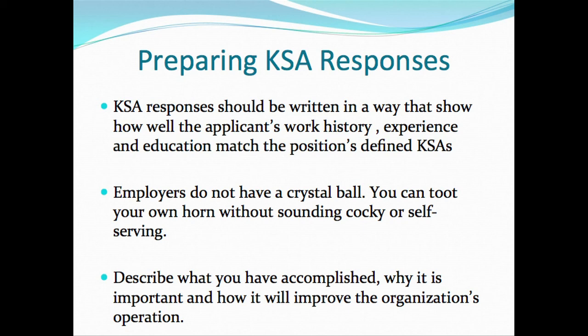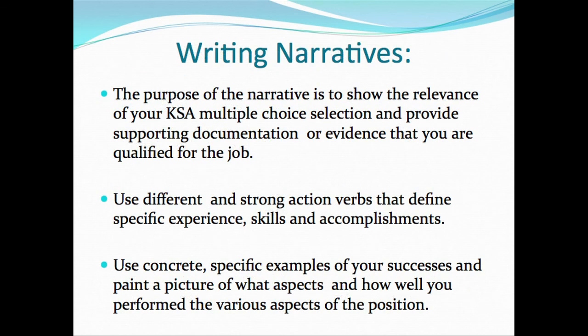You want to describe what you've accomplished and talk about how it improved the organization's operation or mission. As you write your narrative, show the relevance between your multiple choice selection and what you include in your text box. The narrative provides evidence and documentation of how you qualify for the position. You want to use different and strong action words.